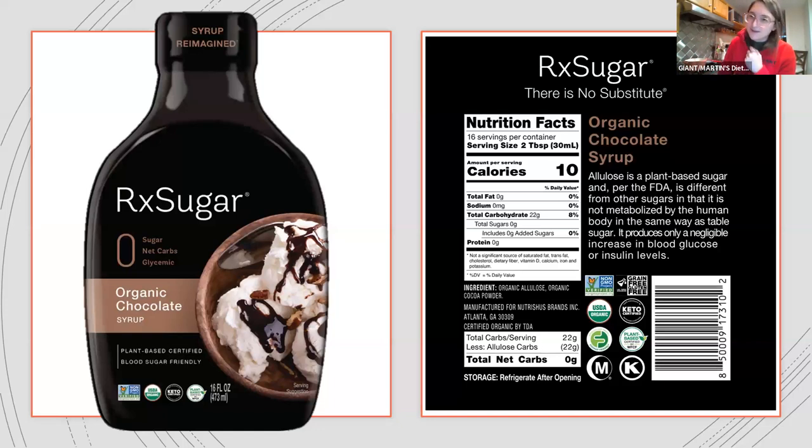There's also a hazelnut and maple syrup — they're all good. The chocolate syrup does have a little bit of organic cocoa powder to make it chocolate, but it just tastes good. Two tablespoons has 22 grams of allulose. So if you noticed the 30 to 40 grams recommendation to start off with, if you're using that two-tablespoon serving, you're under that threshold.